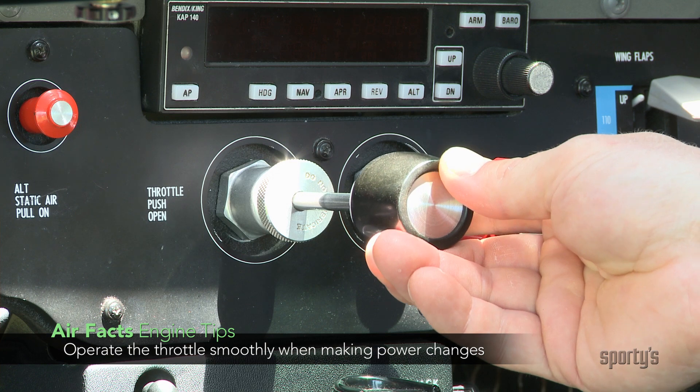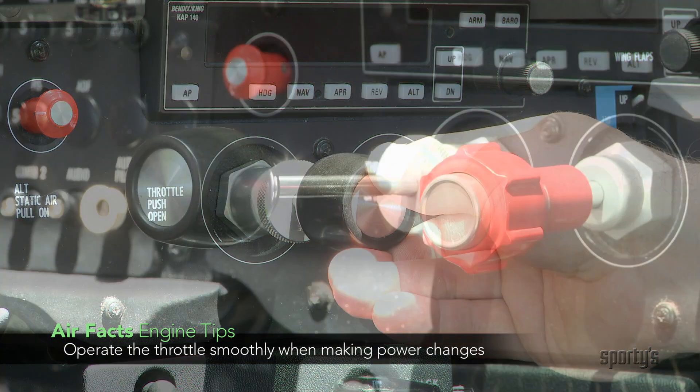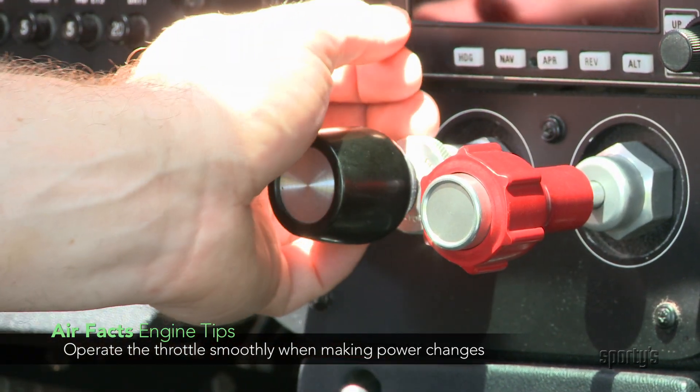If throttle movements, for example, are smooth, the engine feels good about the hand on the throttle. On the other hand, the engine doesn't respond well when pilots are rough on the throttle and make rapid inputs.